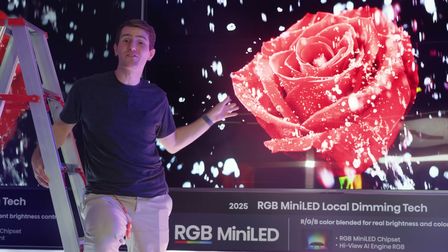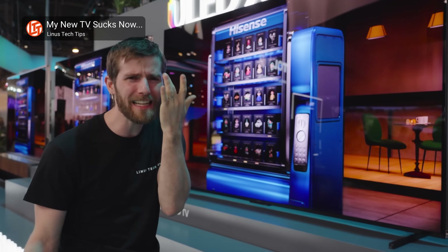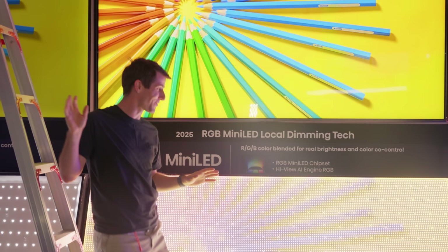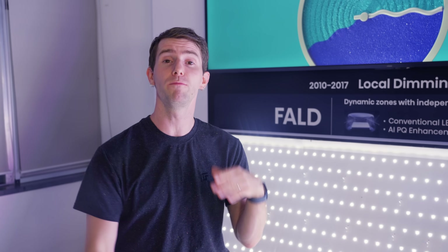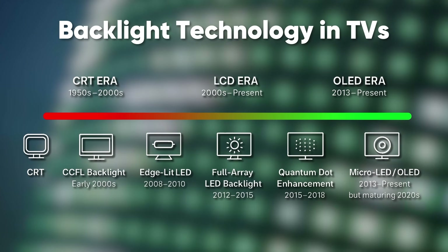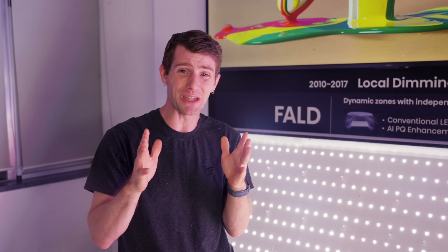I've discussed Hisense's RGB mini LED backlight technology a couple of times on this channel, both when they launched at CES and when I unpacked their 116 UX at home, but I've never gotten a chance to see under the hood. Before we take a closer look, let's do a brief history of backlight technology. Originally, backlights were designed to as evenly illuminate the back of an LCD panel as possible — this made them nice and thin compared to old school CRTs, but they weren't the best at producing blacks.